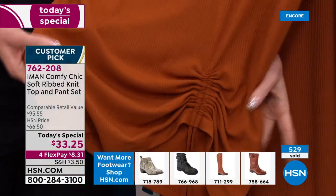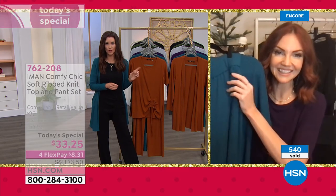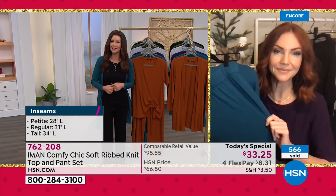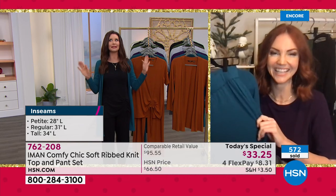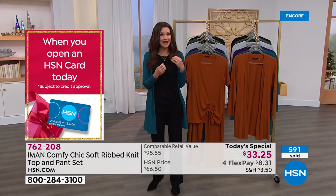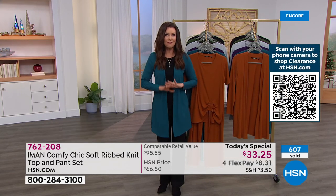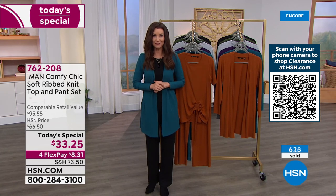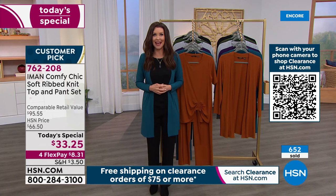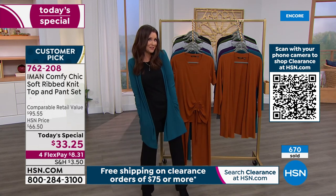There are hundreds of people on the phone to get their hands on this, and most of you are getting more than one set — very smart at $33.25. If you're waiting on the phone, go straight to HSN.com to skip the line. One other thing: we've got a special shipping deal during our semi-annual clearance event — every clearance purchase over $75 ships to you for free. That's whether it's clothing, shoes, electronics — any clearance item. So maybe get two of the Today's Specials plus the cardigan.